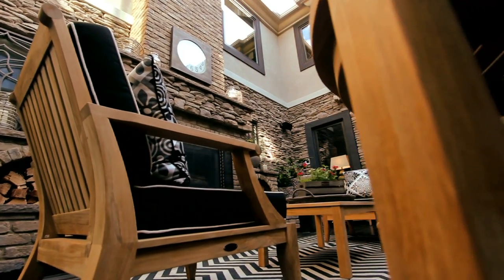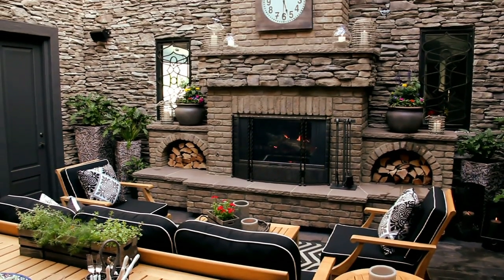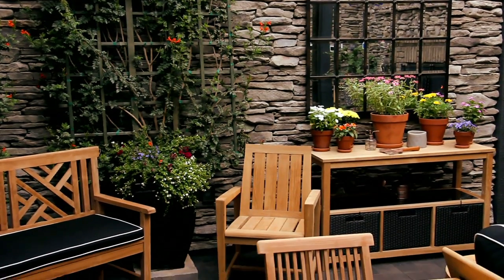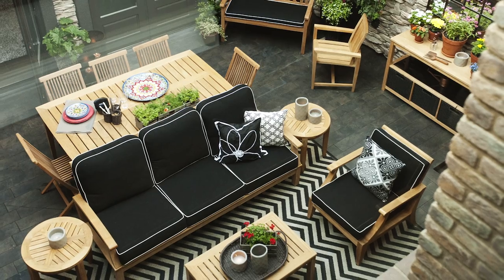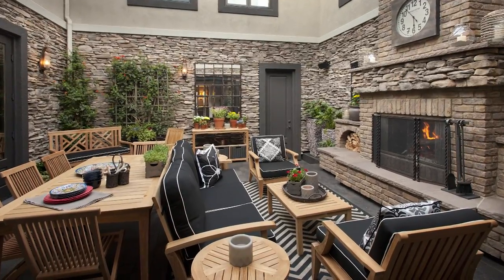One of my favorite outdoor spaces was this totally enclosed courtyard. We added a lot of stonework and a fireplace. I was really attracted to this teak furniture, and I think it worked really perfectly. Overall, the space feels very warm and inviting — casual, yet impressive. A place I'd be happy to spend a warm summer's evening anytime.